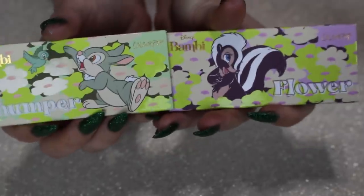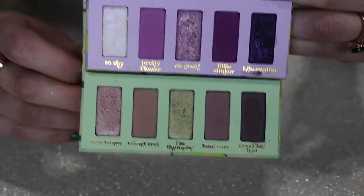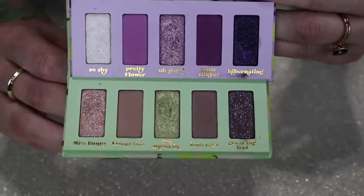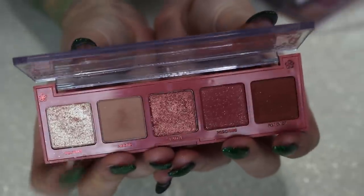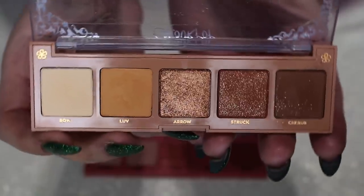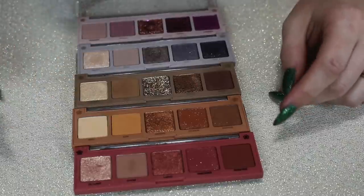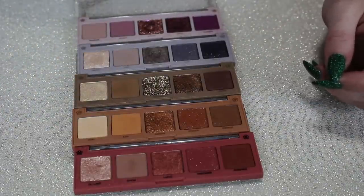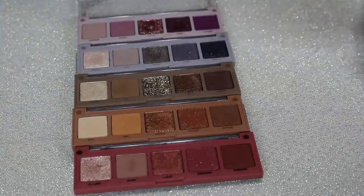We have a bunch of five-pans now. We have Thumper and Flower — Flower is the purple one, Thumper is the green one. They're cute, but not cute enough that I'm probably going to go out of my way to reach for them again, so I'm going to give these to a friend. These next five are from a collection at the very beginning of 2021 — their first five pans. This one is called Cherish, this one is called Crush, this one is called Lyric, this one is called Ballad, and this one is called Amour. While some are cute color stories, I really haven't reached for them much since they released, so I don't think I need to keep them. I can get similar vibes throughout my other palettes, so I'm going to give all of these to a friend.